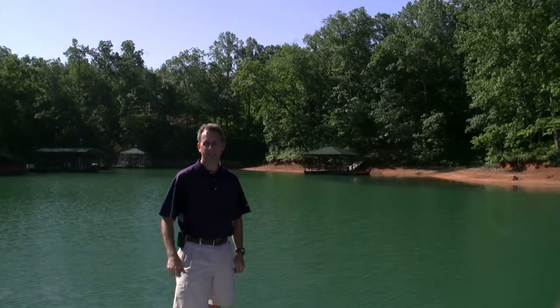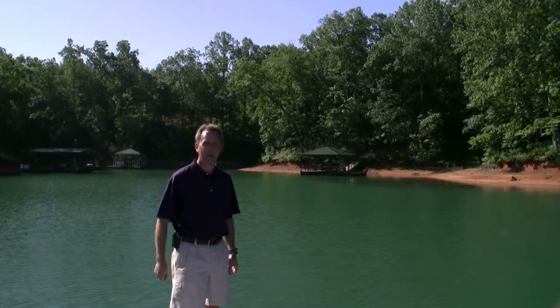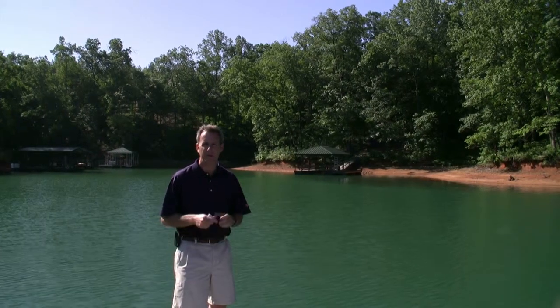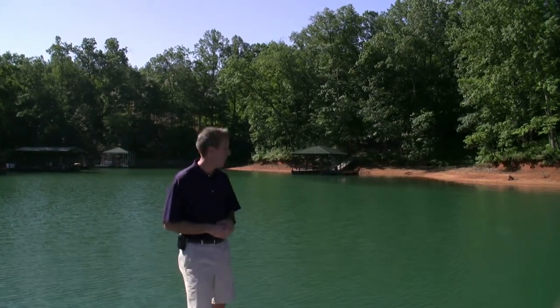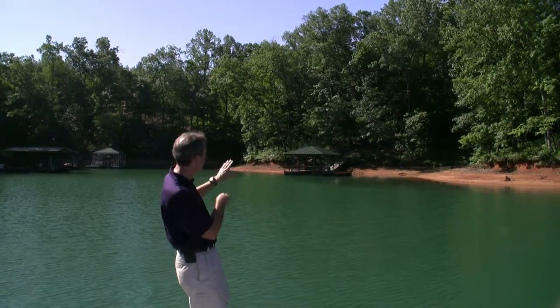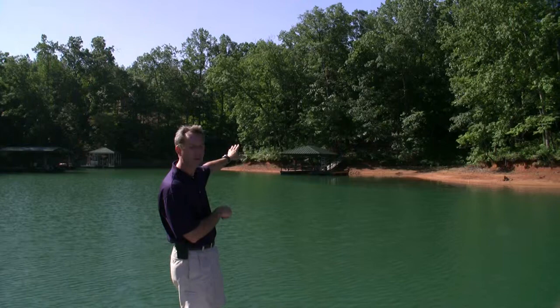We're back at lot 40 in the Highlands today, back on the Lake Company pontoon. Wanted you to get a feel for this piece of property by water, because we've not been able to view this piece of property yet by water. It's sitting right here at the back of the cove, with a gradual slope all the way up to your home site.